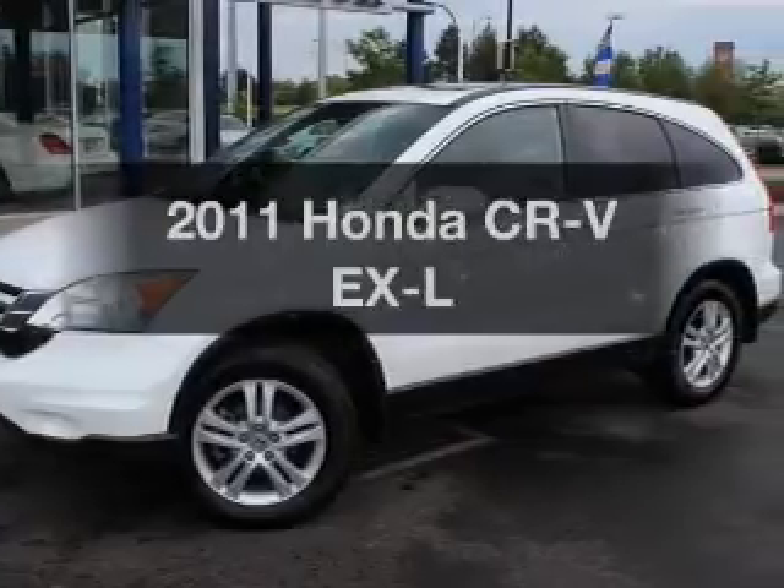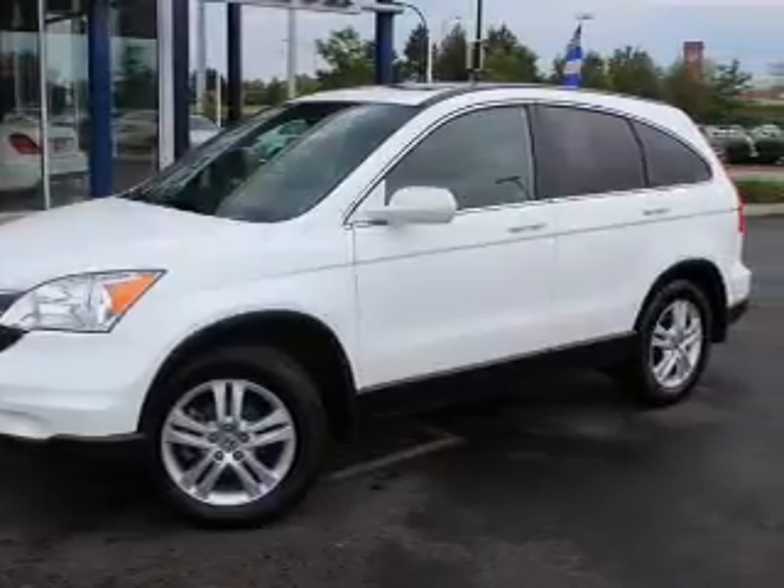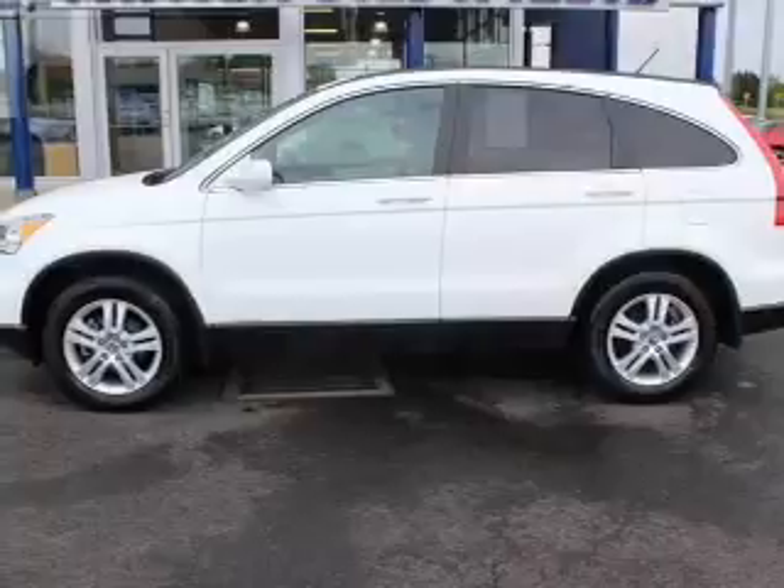Check out this 2011 Honda CR-V. If you're looking for an automobile with great attributes, look no further.